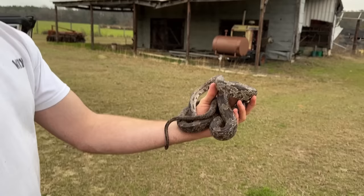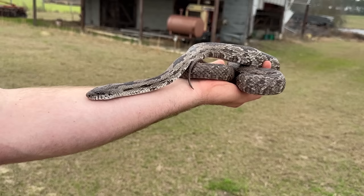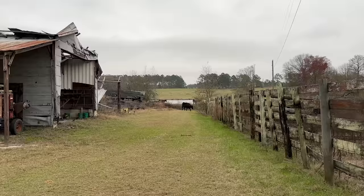Gray rat snake. We're kind of wrapping up the day here at another site that we've got permission from the generous landowners to access. We got a nice gray rat - another one. This one's actually a full grown adult, pretty much. They do get a little bit bigger than that but he's nice, definitely the biggest one we've seen this year.